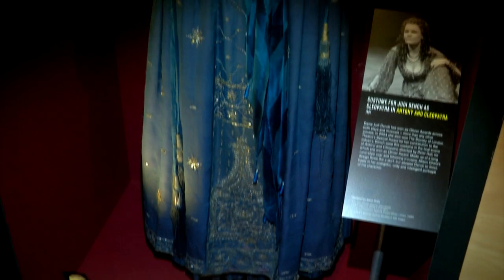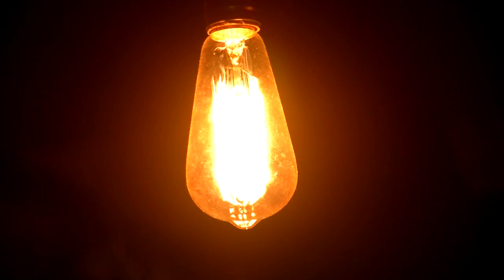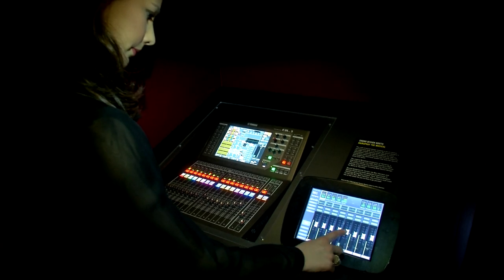Among those crafts: costume, lighting, set design, and sound.